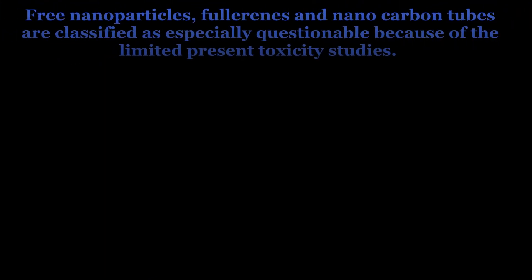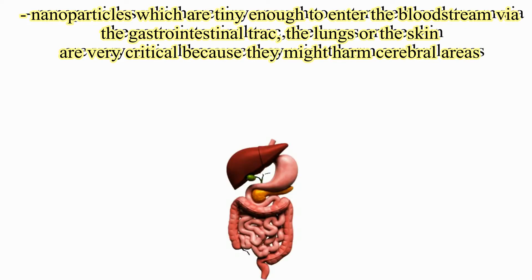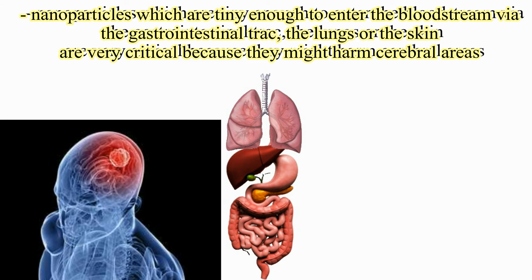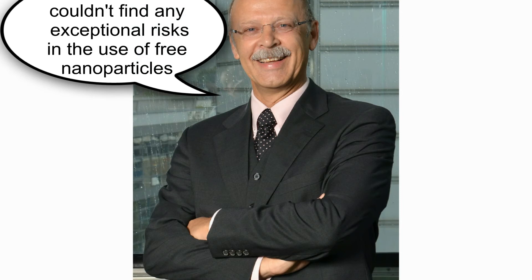Free nanoparticles, fullerenes and nanocarbon tubes are classified as especially questionable due to only limited toxicity studies. From the perspective of the Federation for Environment and Nature Conservation Germany, the research of risks and side effects of nanoproducts is lagging behind and dangers often get trivialized. Nanoparticles small enough to enter the bloodstream via the gastrointestinal tract, lungs, or skin are very critical because they could pass through the blood-brain barrier into the brain and might harm cerebral areas. A leading institute for studying these dangers in Switzerland is EMPA, which belongs to ETH Zurich. Toxicologist Harald Krug at EMPA could not find any exceptional risks in the use of free nanoparticles after 10 years of research.